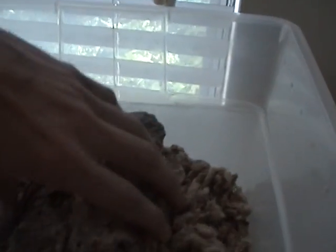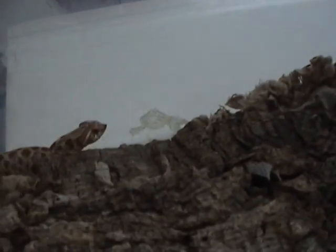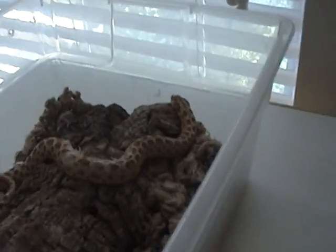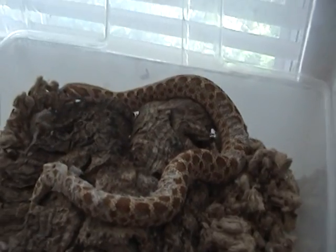Here's my little one that just shed — a red hognose. He can be an angry little guy, but he's not too bad. He's still shedding, so I guess I will soak him to finish the shed. I was told he was normal, but as you can see he's pretty red.